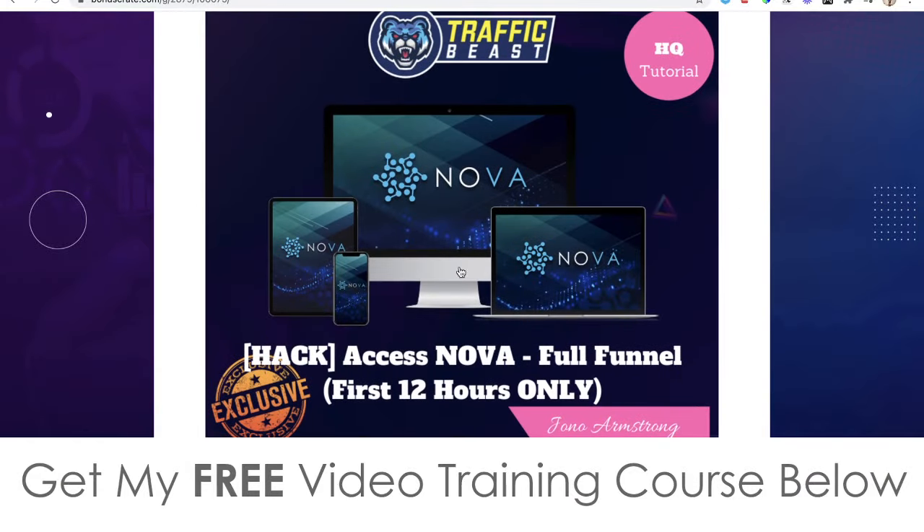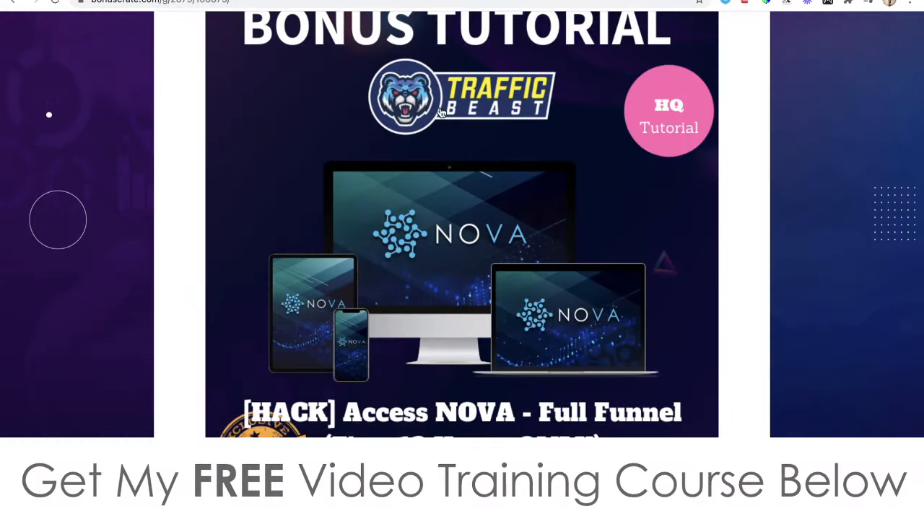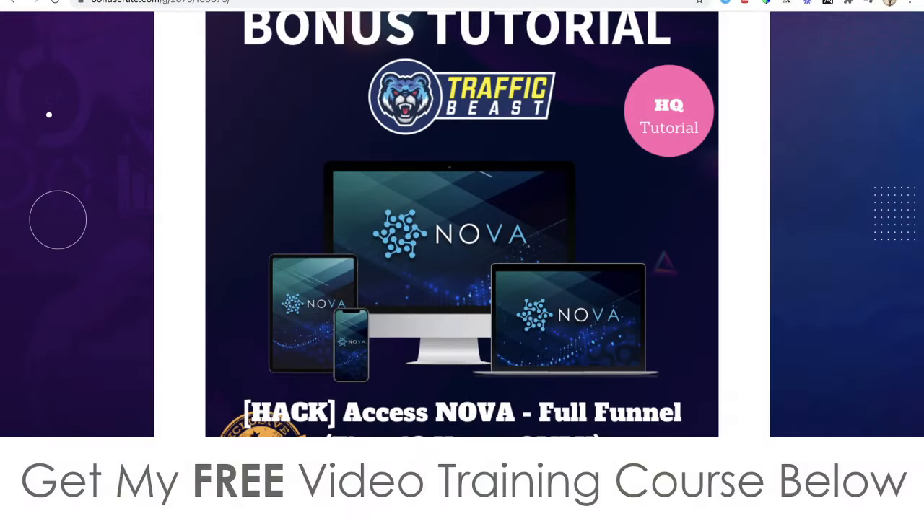Just going back to that first bonus — it's only available for the first 12 hours. It will be removed at 10 p.m. Eastern Standard Time, New York time, on the 13th of May. So once you've picked up Traffic Beast, make sure you go and claim your Nova bonus and bookmark it by clicking the star button in your browser, because I will be removing this bonus after that and it would be a shame to miss it.